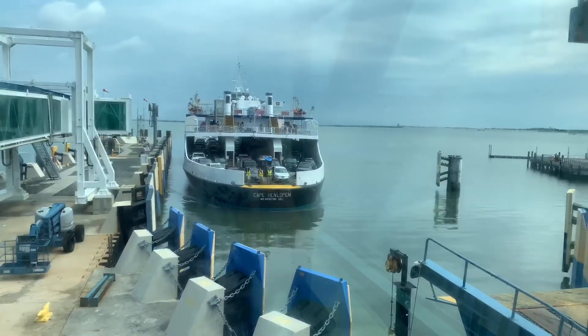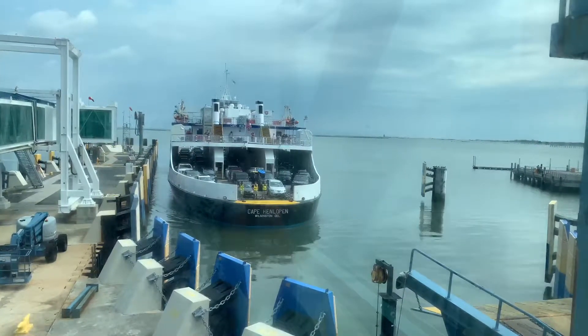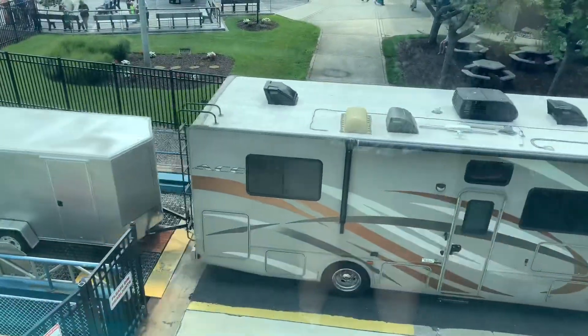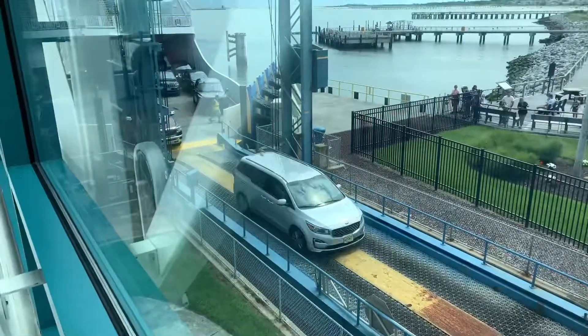They'd like you there an hour before your departure time, so we had plenty of opportunity to watch the next boat come in, unload the cars, and then watch the new ones go in. It was really awesome — it's just an experience we've never had before.